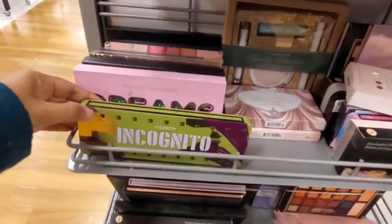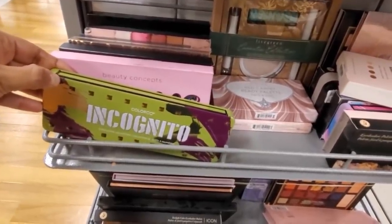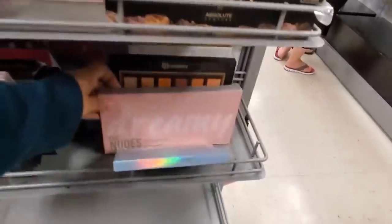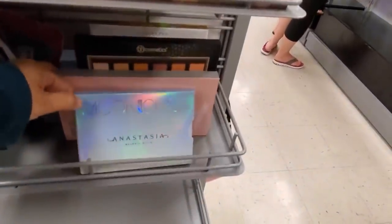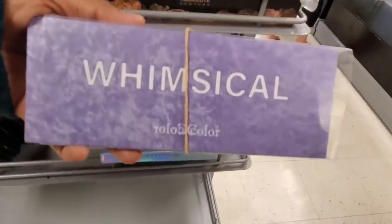What is this one? Color Dreams. More Laura Geller in here. Dreamy — we've seen this one, it's always here. Whimsical, $10.